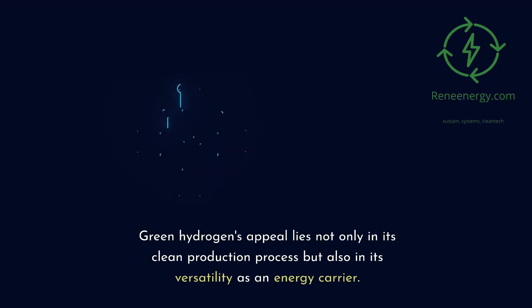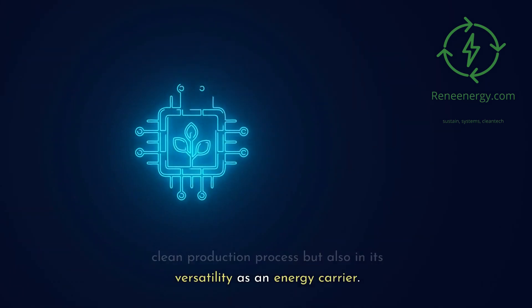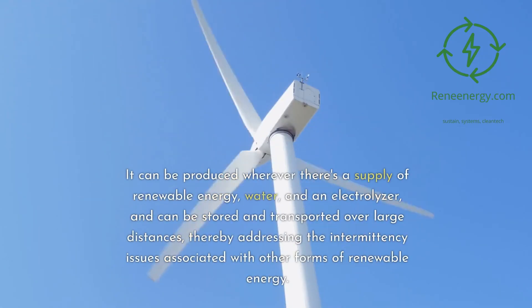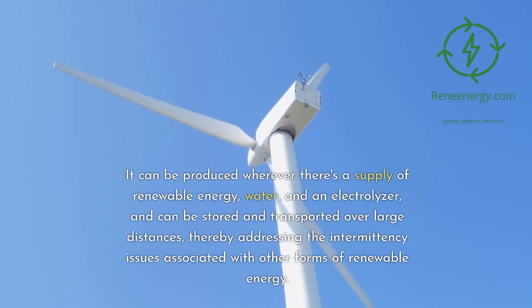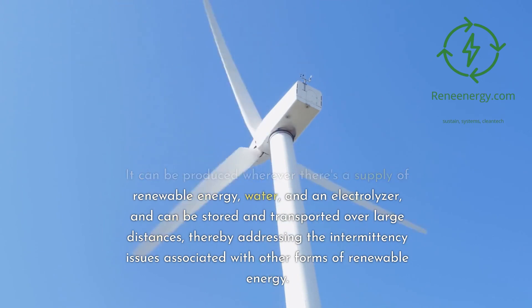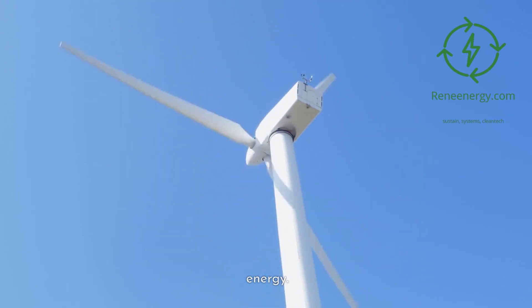Green hydrogen's appeal lies not only in its clean production process but also in its versatility as an energy carrier. It can be produced wherever there's a supply of renewable energy, water, and an electrolyzer, and can be stored and transported over large distances, thereby addressing the intermittency issues associated with other forms of renewable energy.